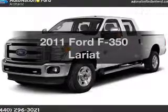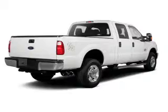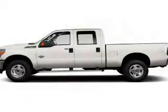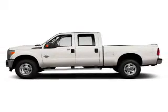Imagine yourself in this 2011 Ford F350. Find everything you want in a ride under one roof with this vehicle. The powertrain includes four-wheel drive with a reliable engine connected to a smooth shifting automatic transmission.